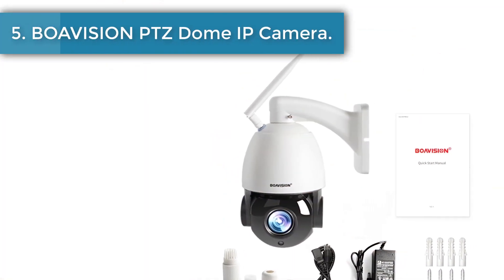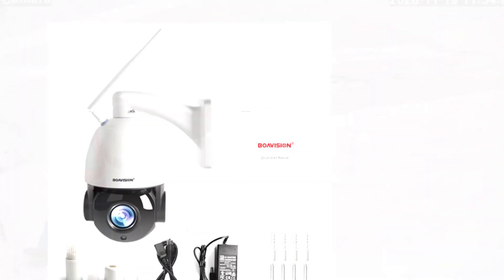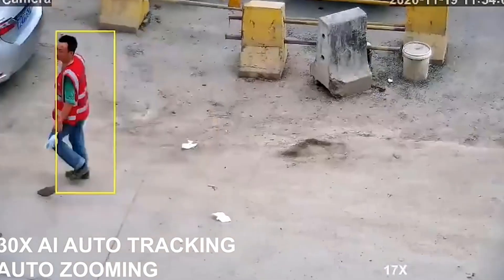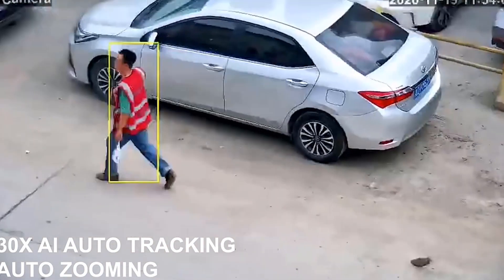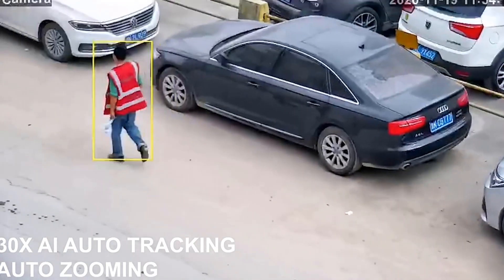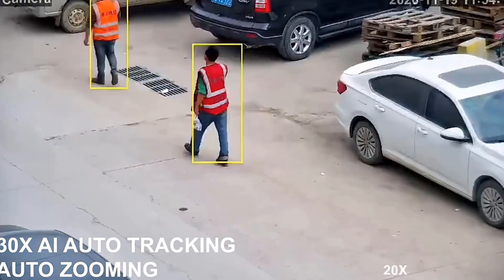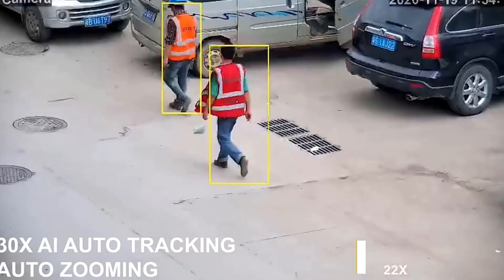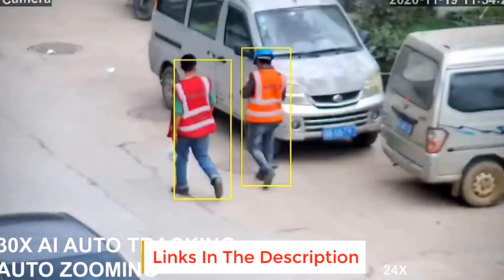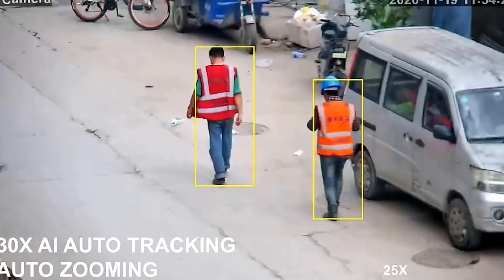Number 5: Bow Vision PTZ Dome IP Camera. The camera will automatically adjust pan, tilt, rotation, and zoom, capturing clear monitoring targets and auto-tracking moving humans, then push alerts via email or phone notifications. It provides Android and iOS app support (CamHi) and professional CMS PC client software. With a built-in microphone, it supports two-way audio talkback. Alarm functions include sending pictures to a specified mailbox and uploading pictures and videos to an FTP server.